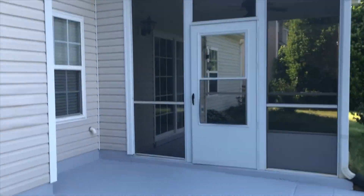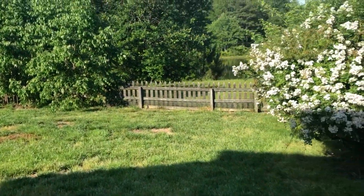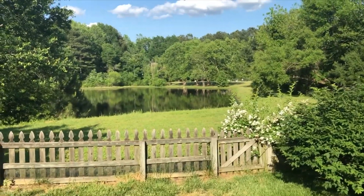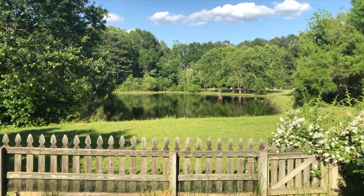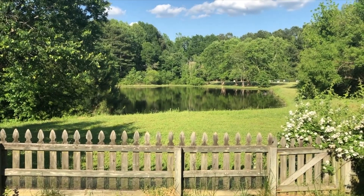Beautiful concrete patio, screen porch, fenced backyard — and here it is y'all, this is the star of the show: 3309 Sawyer's Mill Drive. I'm gonna put some pics in there too for you. It's gorgeous. It'll be on the market in about a week — coming soon.